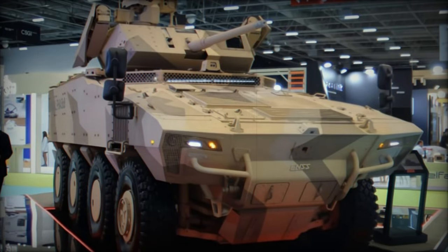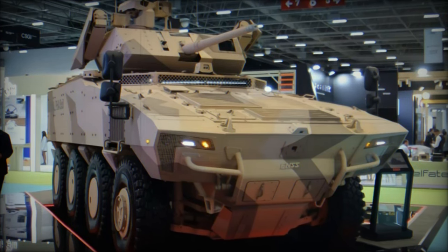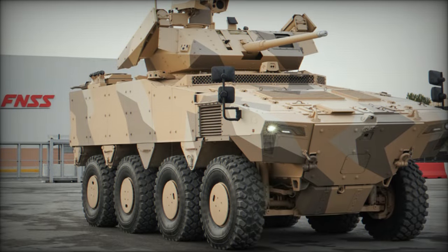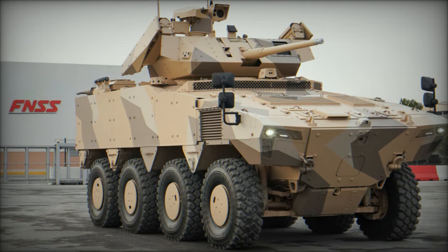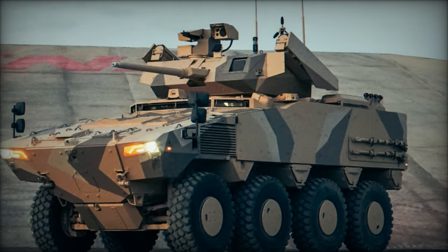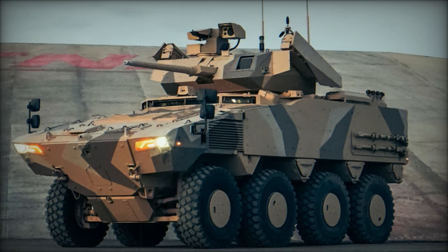At the Saha 2024 exhibition, Turkish defense manufacturer FNSS showcased its latest innovation, the PARS Alpha 8x8 armored vehicle. This vehicle was initially unveiled in February 2024 during the World Defense Show in Riyadh and represents a significant advancement in the PARS family, following the introduction of the PARS 4 8x8 at IDX 2021.